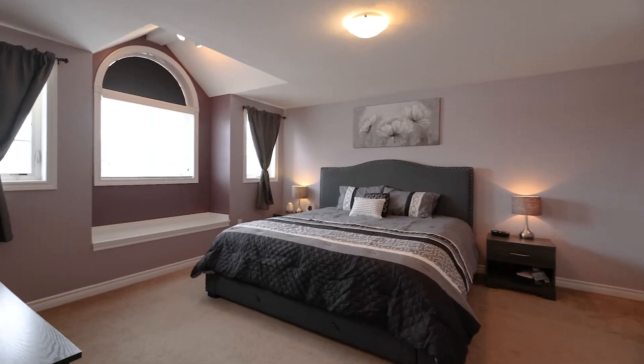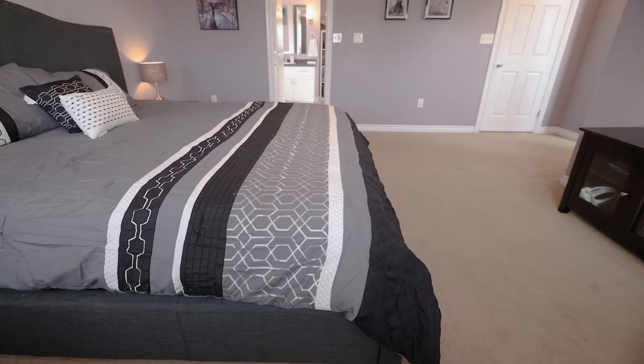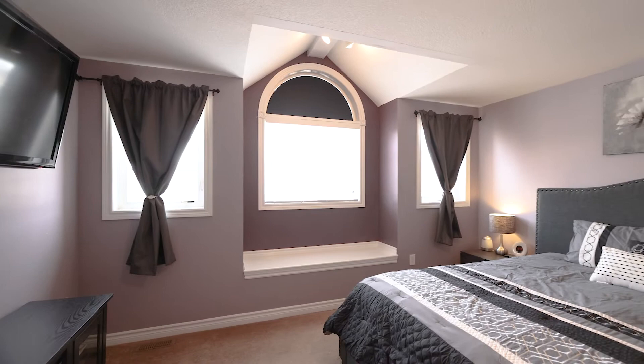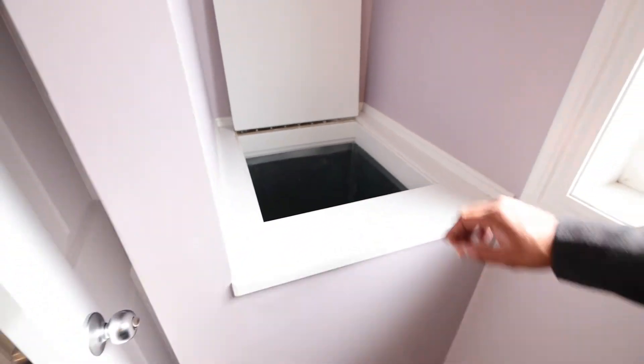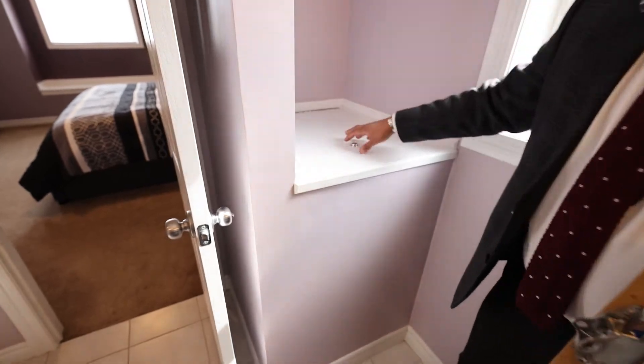As we step into this primary bedroom, have a look — large enough to host a king-sized bed with lots of room to spare. The convenient nook between the windows is a great place to cozy up with your favourite book.